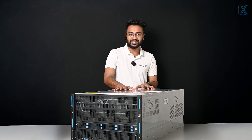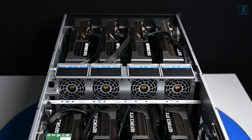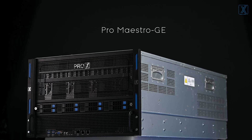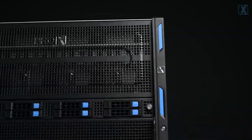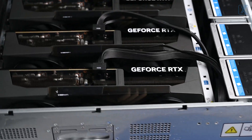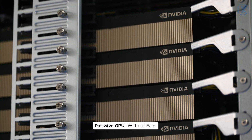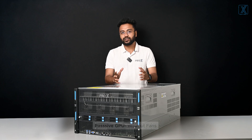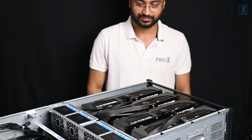This is the first of its kind in India — an 8 GPU server that finally makes the impossible, possible. In traditional servers, the graphic cards sit extremely close to each other, so that design only works with passive GPUs because they relied entirely on high RPM chassis fans. So if you wanted to run something like an RTX 5090, no chance. But this server changes that.